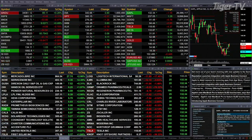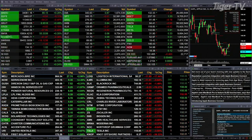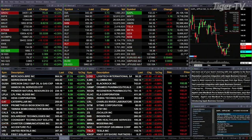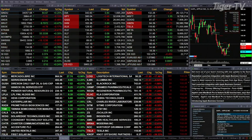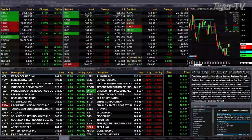Gold is trading up 14 bucks at 1892.70. Silver is up 36 cents at 23.84. Light sweet crude is up 96 cents at 78.37. Natural gas is up 21 cents, that's nearly a six percent move to the upside. The 30-year treasury has straightened out at 129.13, that's up nine ticks.